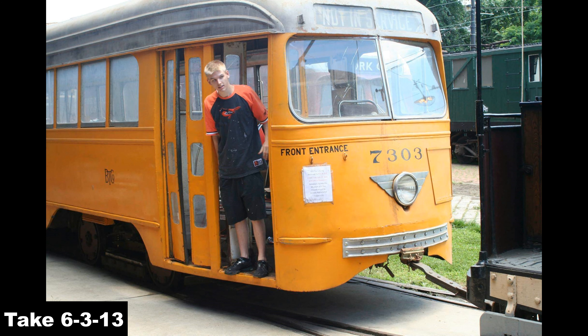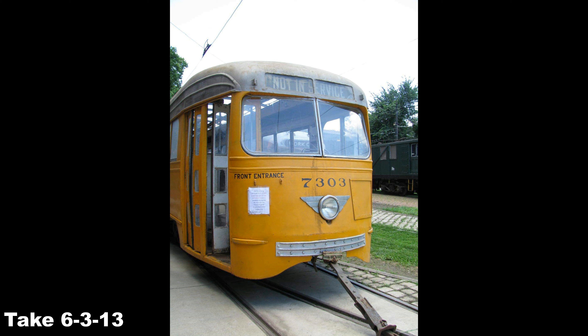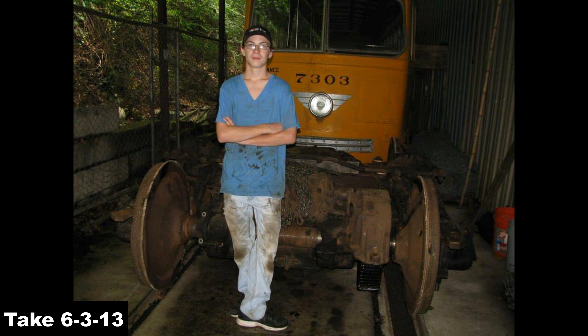At this time, BSM didn't have enough storage room for the car. This led the car to be a big push for the covered track 4 in 2004 with the fresh paint job. After track 4 was finished, this is where 7303 found its home for the next many years.